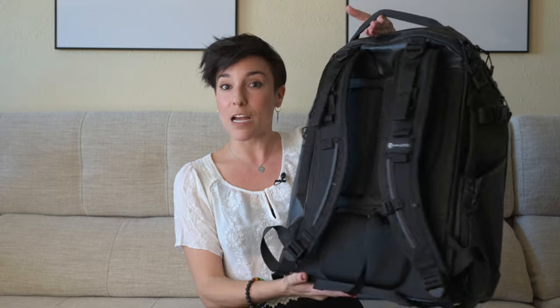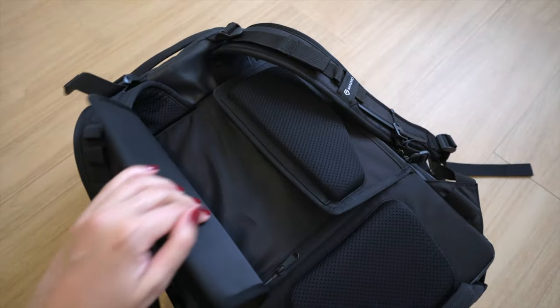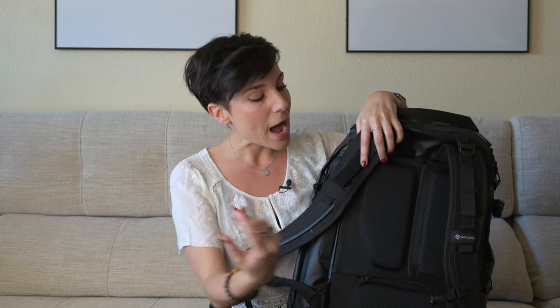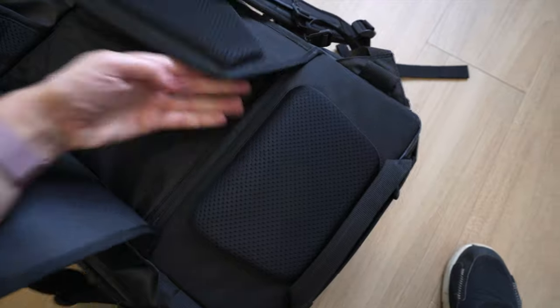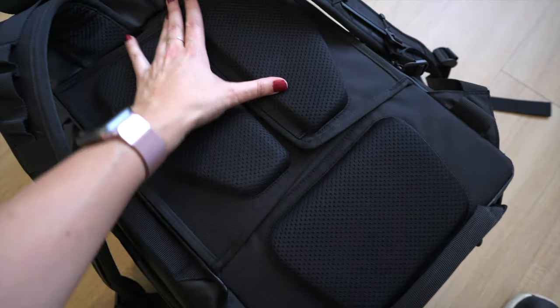If you go to the back of this camera bag, you're going to see this Velcro here. You can attach it to the handle of a suitcase, so you don't have to carry it on your back all the time if you want to carry a suitcase as well. And behind this Velcro, you have a slot for your passport. All the Wondrd backpacks have this feature, and I love it because I think we all need to stay safe — especially if we travel alone.